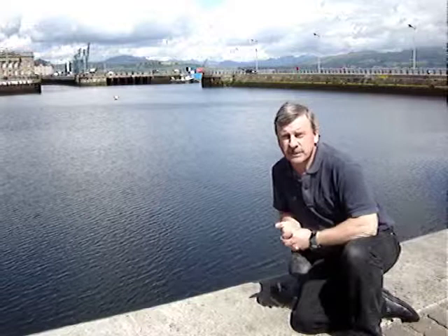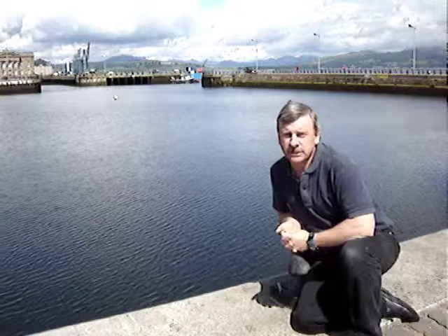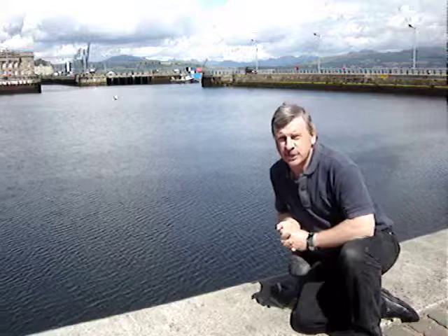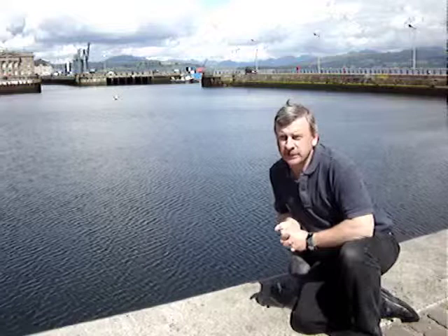Here we are in Greenock, which is about 10-12 miles west of Glasgow. We're on the banks of the River Clyde. Behind me you can see the vista of what they call the Arrochar Alps, the hills in the background. Just there in the background is what they call the East India Harbour. This was the traditional place where a lot of the tugs and small craft that worked around the Port of Greenock, Port Glasgow and Gourock were stored — this was their stabling point.